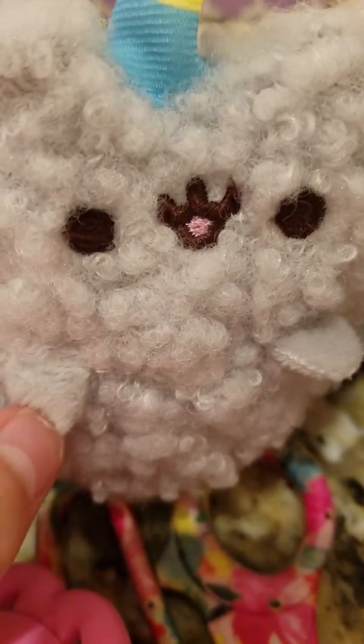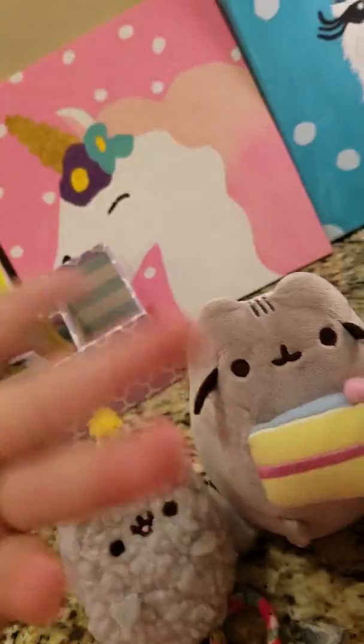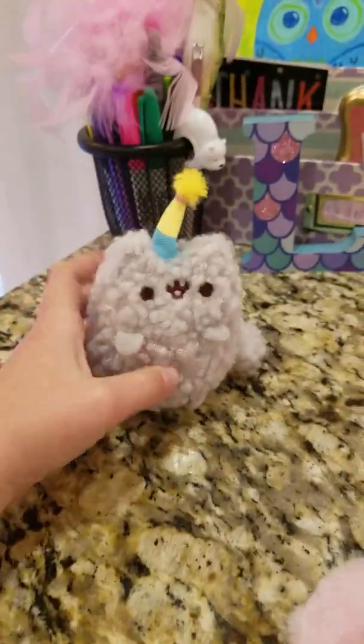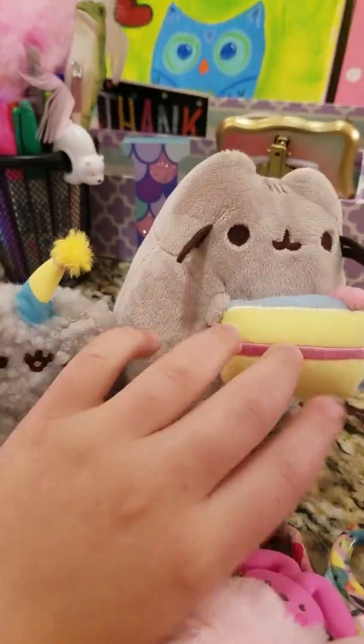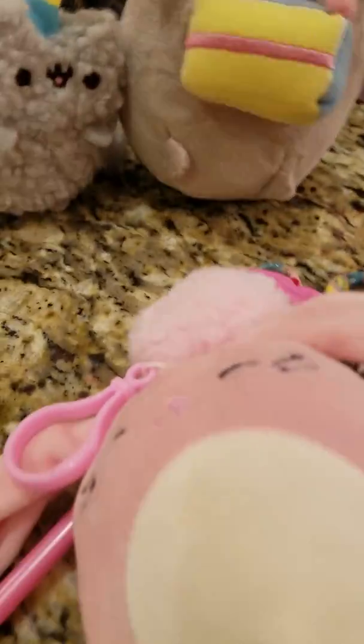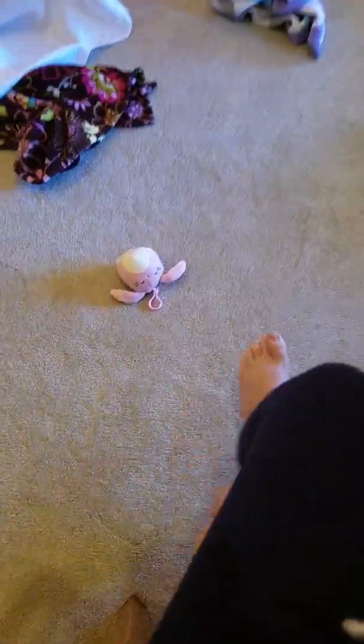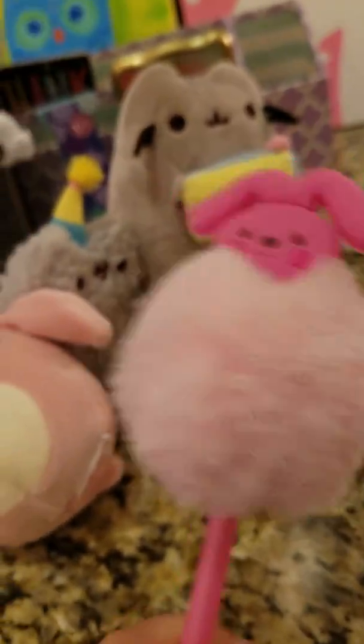I started my Pusheen collection today with a Stormy and a Pusheen at a party. I also got a cute fluffy bunny, and this little pin to go with it, which I love.